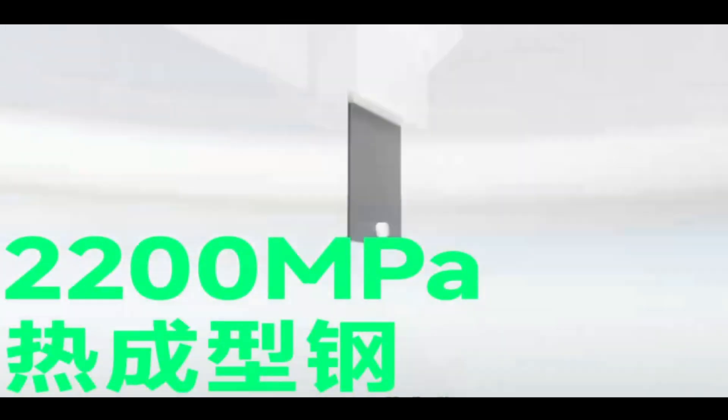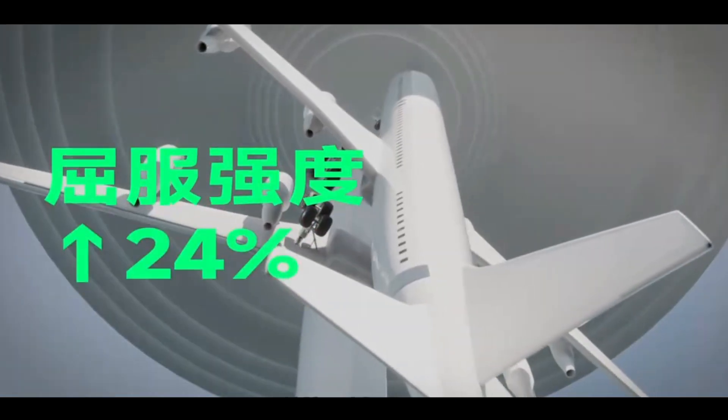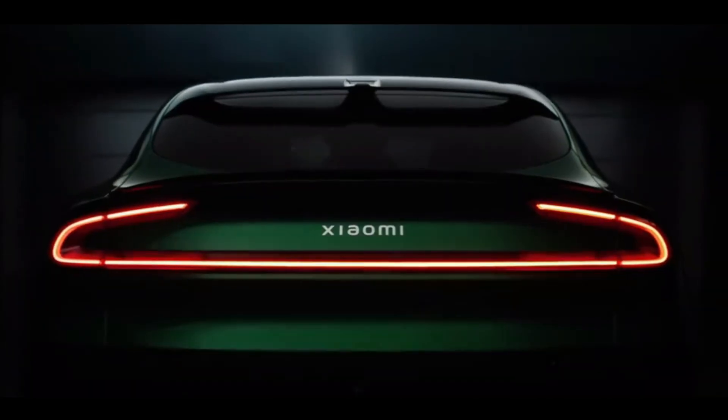Imagine if I told you that a piece of steel the size of an A4 paper could lift two fully loaded Boeing 737 aircraft — would you believe me? This is the real technology that Xiaomi is using in their first SUV, the YU7.